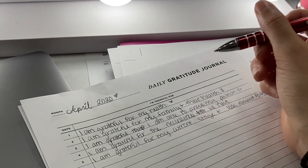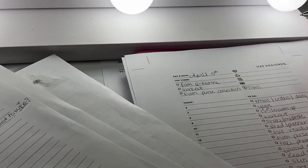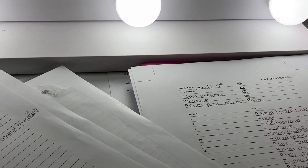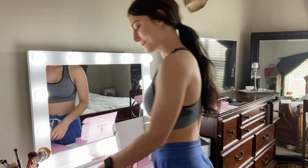Next I move on to my daily gratitude journal. I really think it's important to be grateful every single day. I love these free printouts by Day Designer — I'll tell you guys more about them later in the video — but right now I just use this time to say thanks and outline my morning.